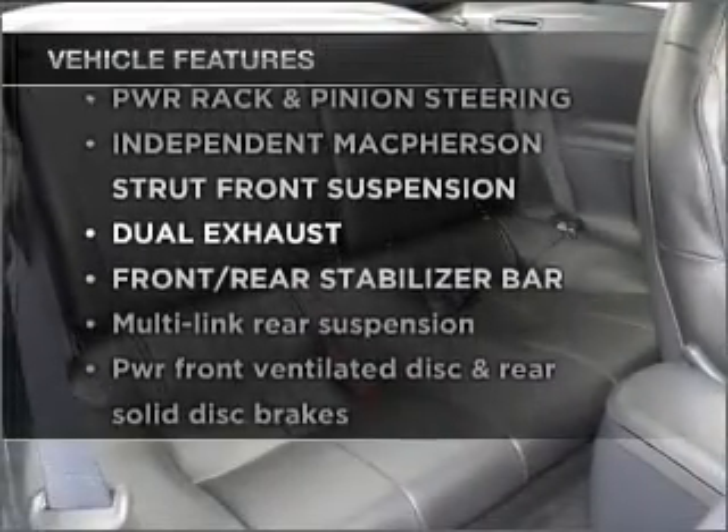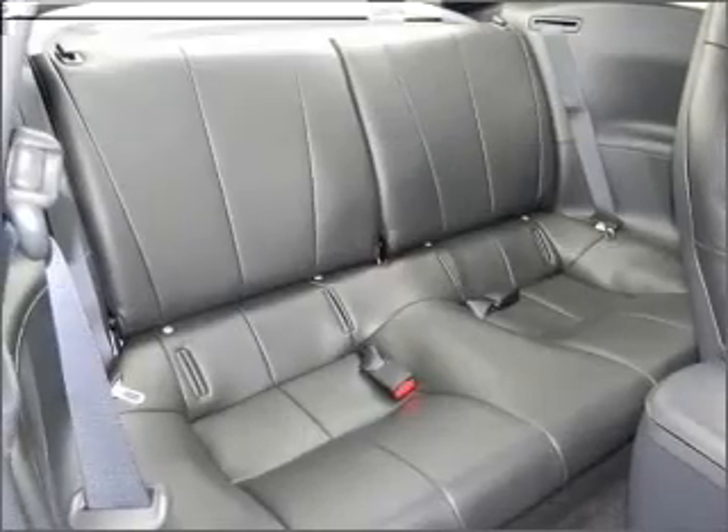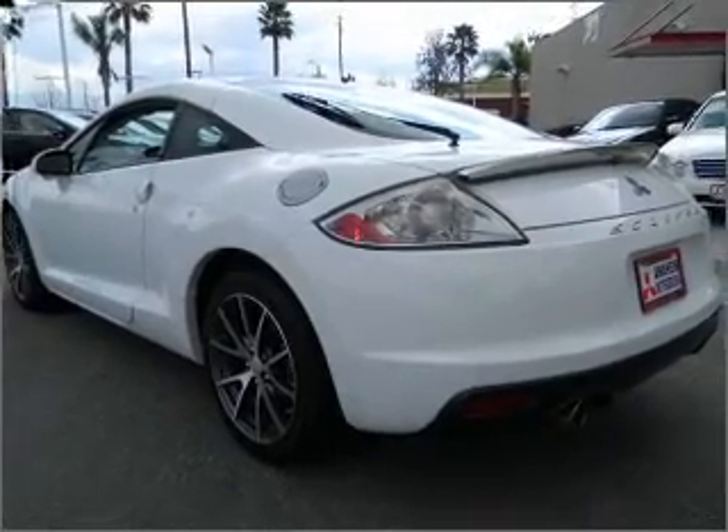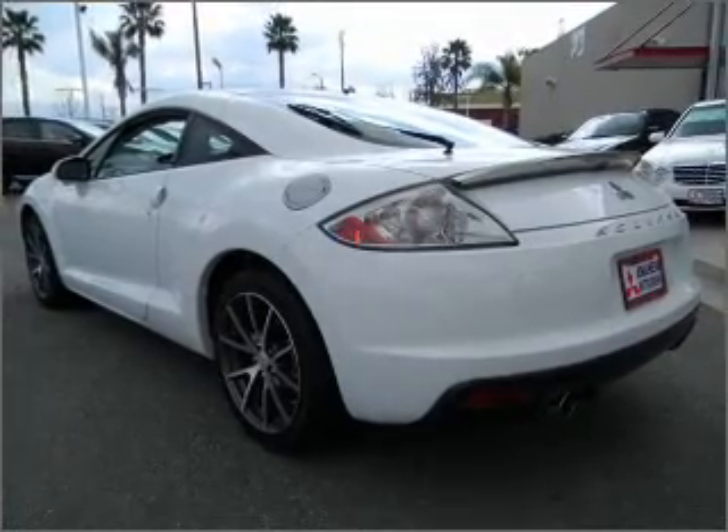Features that are included in this vehicle: air conditioning, power door locks, power windows, power steering, cruise control, an alarm system, and an adjustable tilt steering wheel.